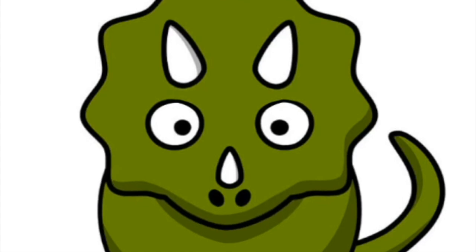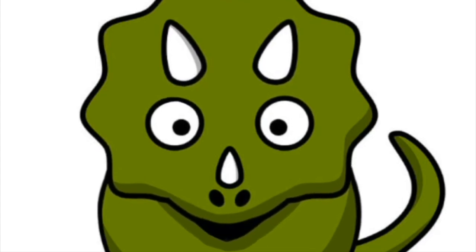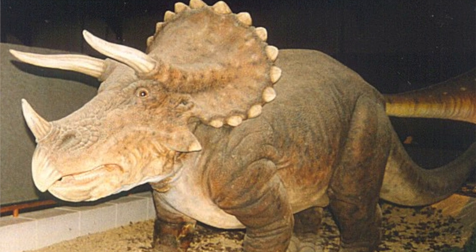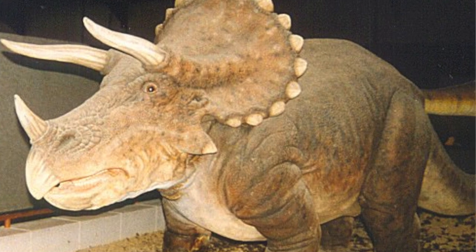Fact number nine: it is believed that Triceratops lived during a portion of the Cretaceous Period, around 70 million years ago. Wow, that's a long time ago.